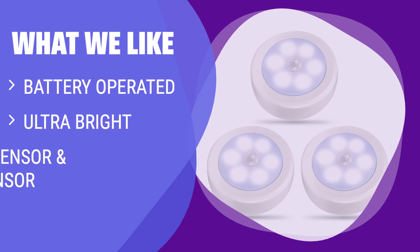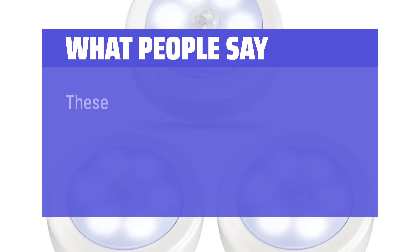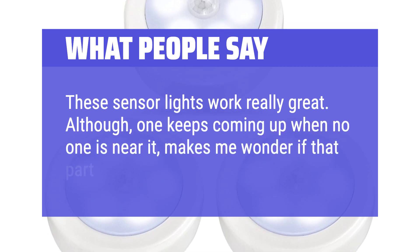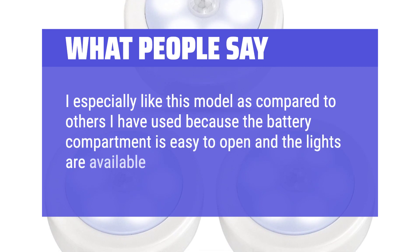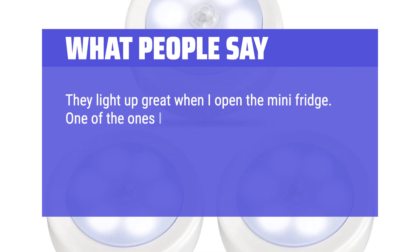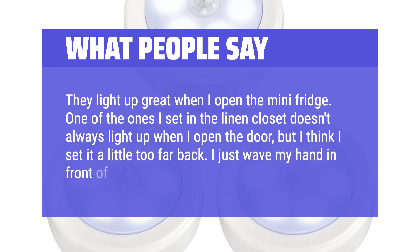If you need battery-operated lights that are ultra-bright and have motion and light sensors for automatic on/off, then the Sverig Motion Sensor Light Indoor is the right choice. Great for stairs, hallways, garages, and other areas without electricity access. What people say: These sensor lights work really great. Although one keeps coming on when no one is near it — makes me wonder if that part of the house is haunted. I especially like this model because the battery compartment is easy to open and the lights are available in a warm tone. They light up great when I open the mini-fridge. One of the ones in the linen closet doesn't always light up when I open the door, but I think I set it a little too far back — I just wave my hand in front of it and it comes on.